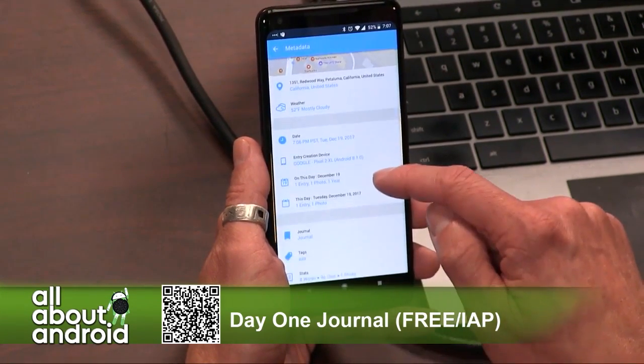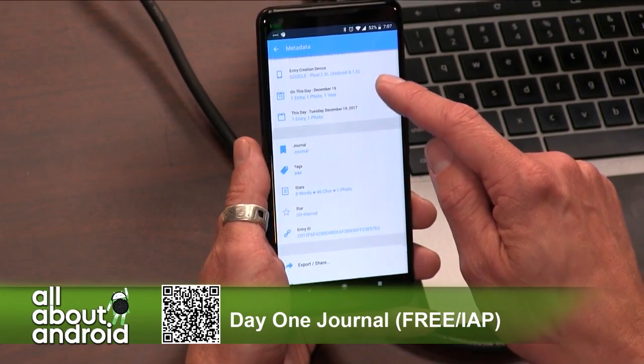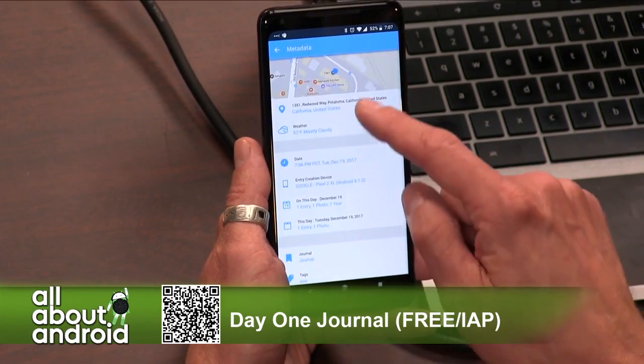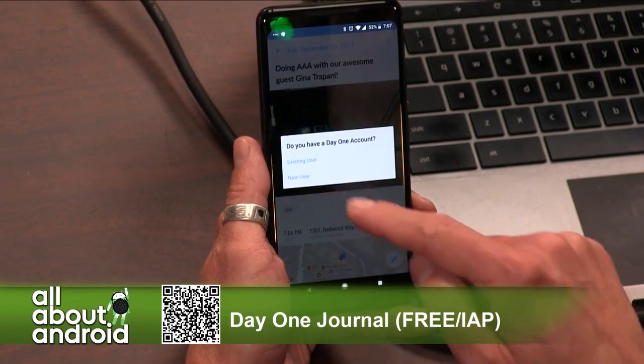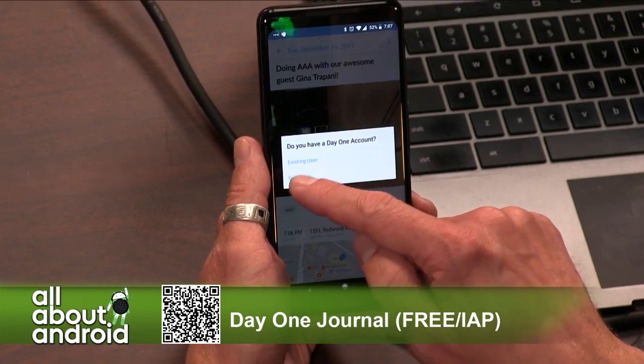You can write as many entries as you want — unlimited entries. You can see your entries on a map or on a calendar. Day One does a really nice job of letting you export to PDF or HTML, and you can even print out a book.